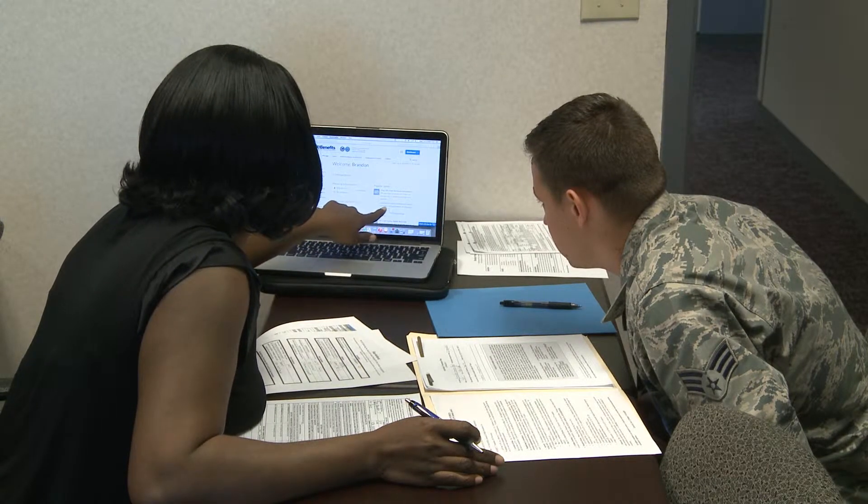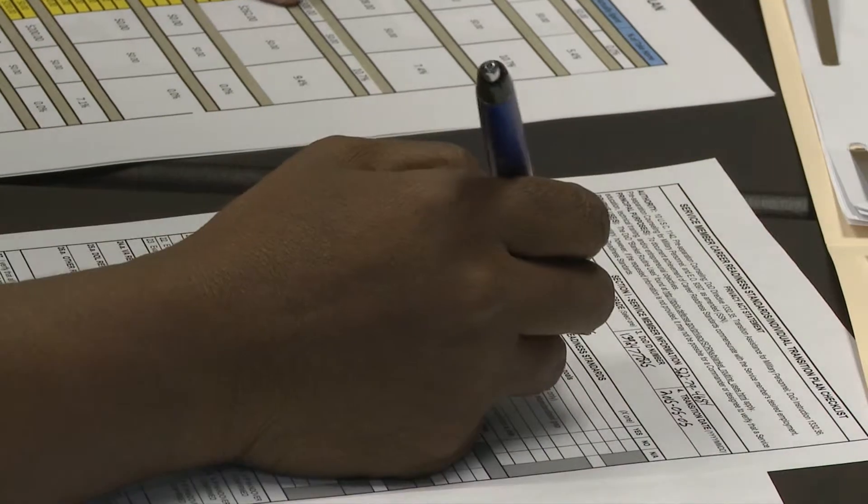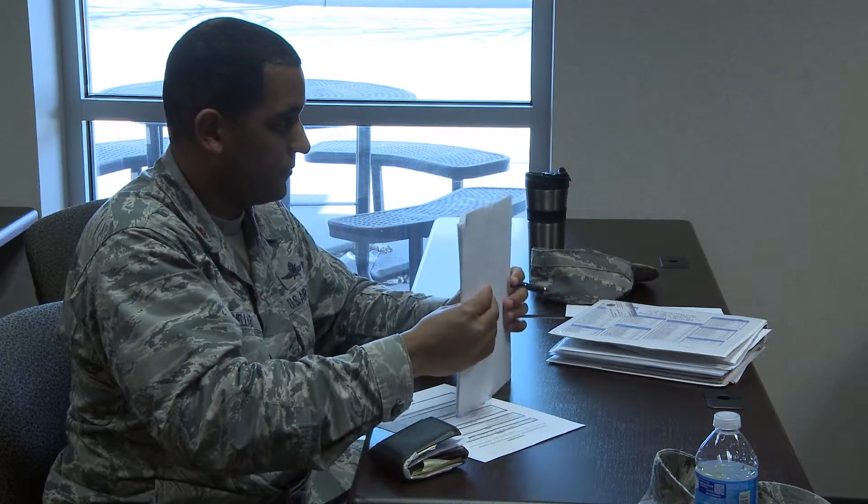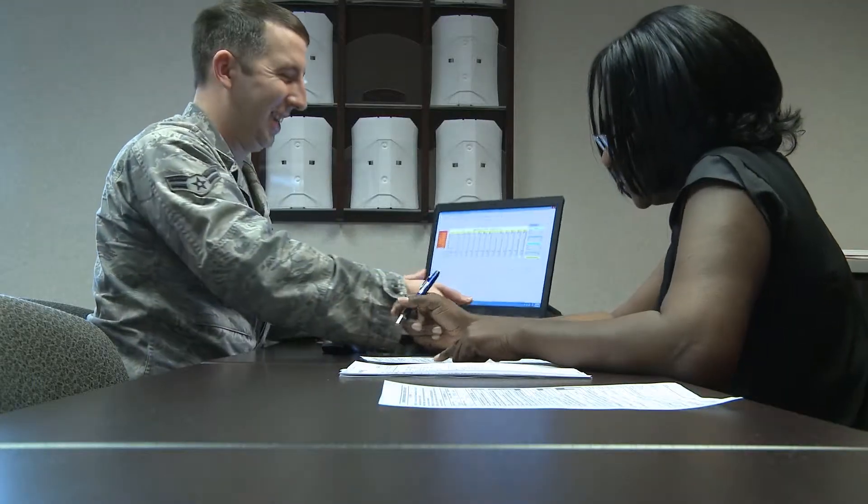In 2012, this course became a mandatory portion of the separation and retirement process to ensure no member of the military gets left behind. Senior Airman Timothy Kirshner, Scott Air Force Base, Illinois.